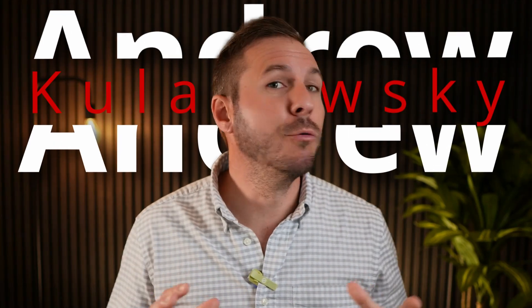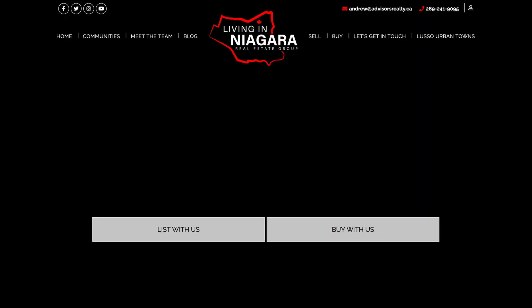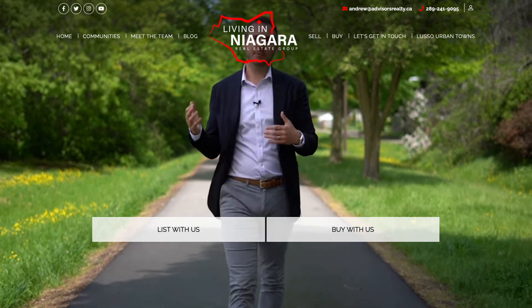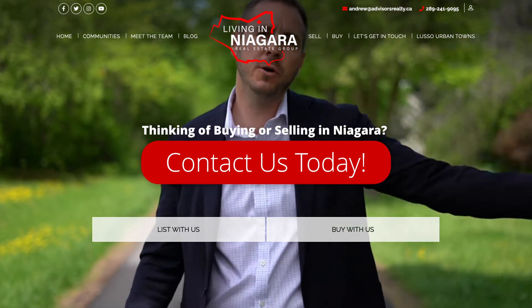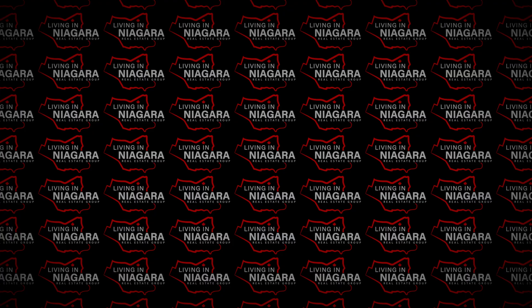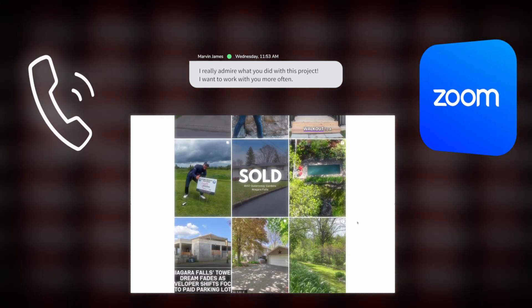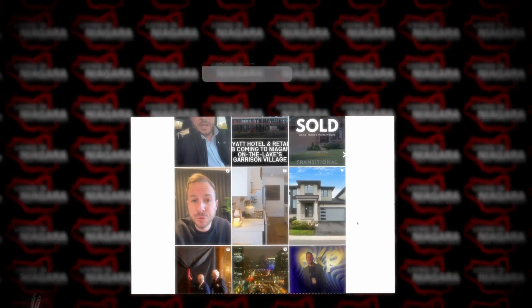Before we get into the video, welcome back to my channel. My name is Andrew Kulikowski, and I'm a local real estate agent and team leader of Living in Niagara Real Estate Group at EXP Realty. My team helps hundreds of people just like you buy and sell real estate here in the Niagara area, and we absolutely love it. We love to hear from you and figure out how we can help you with your relocation plans — call, text, DM, or schedule a Zoom call with me.